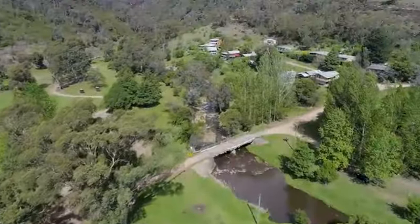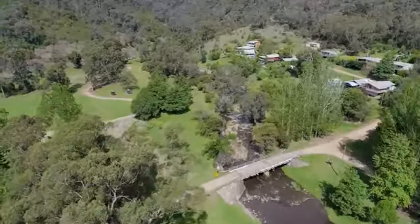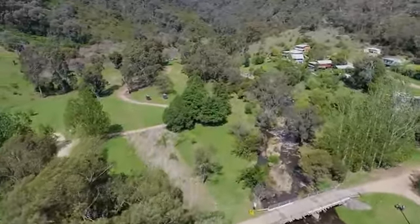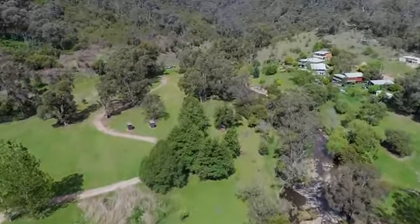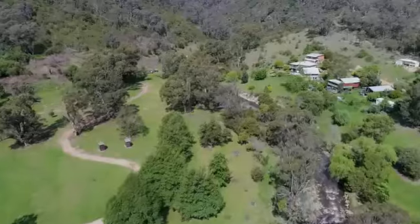There's a small dam on the property as well, though when it comes to fresh water, I think you'll be spending most of your time at Micalong Creek, which is just down the hill. This is a great spot to come and relax, have a barbecue, and appreciate the quiet beauty that surrounds you.